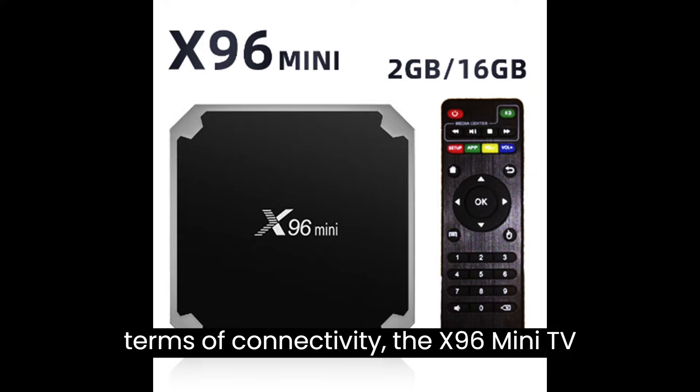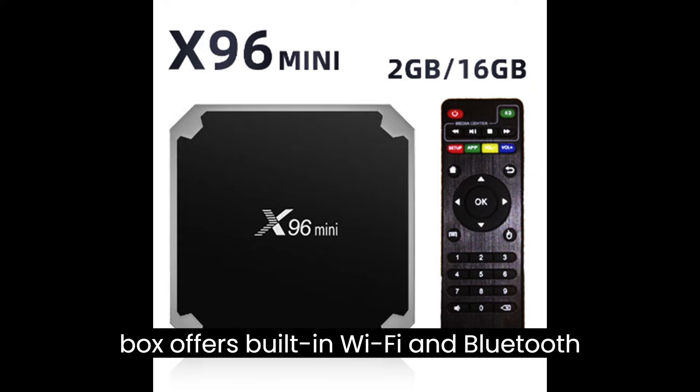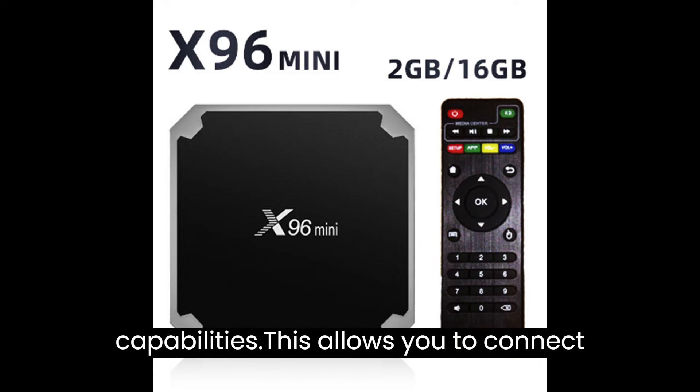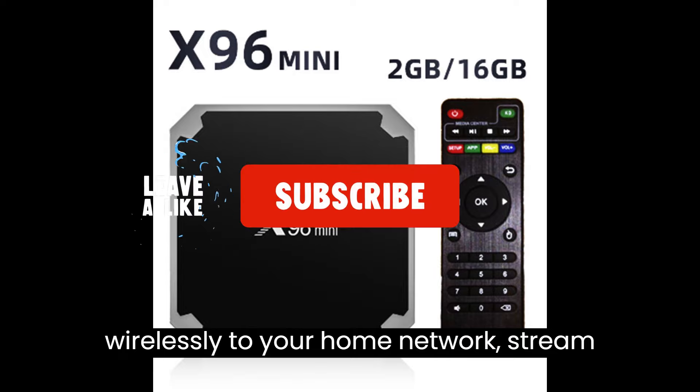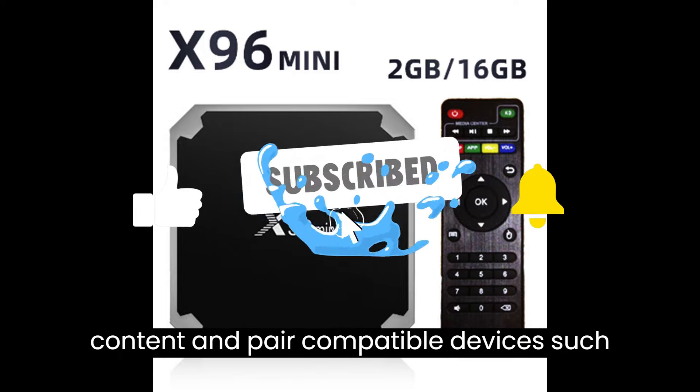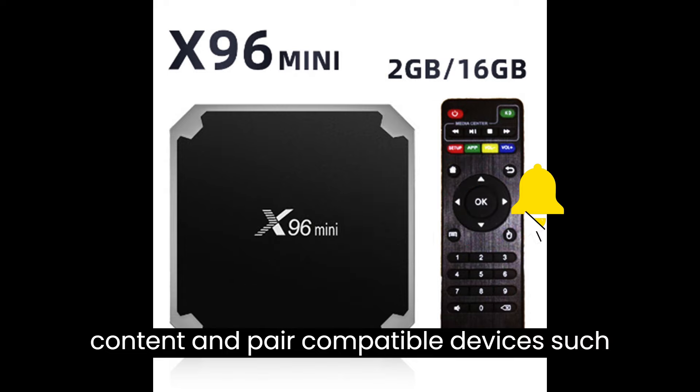In terms of connectivity, the X96 Mini TV Box offers built-in Wi-Fi and Bluetooth capabilities, allowing you to connect wirelessly to your home network, stream content, and pair compatible devices such as keyboards, game controllers, or speakers. You can also take advantage of the multiple USB ports and TF card slot for additional storage or peripheral devices.